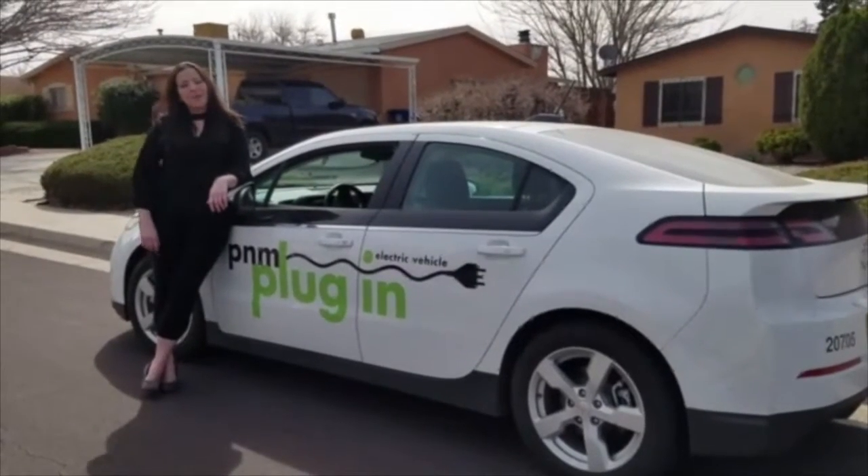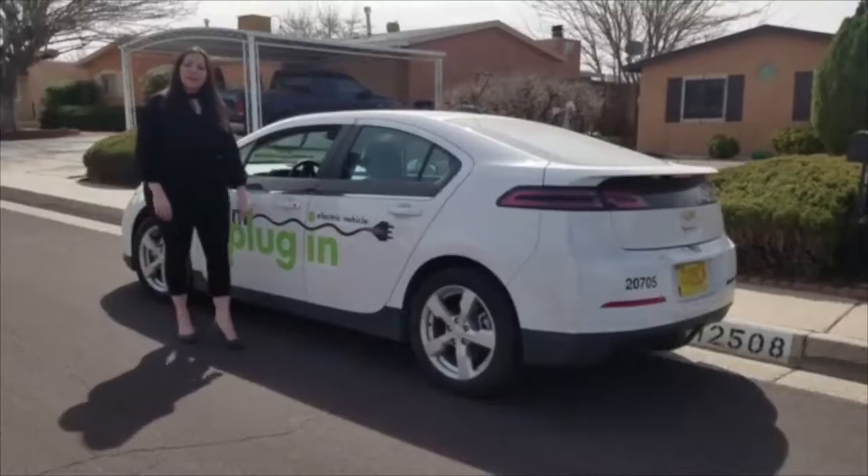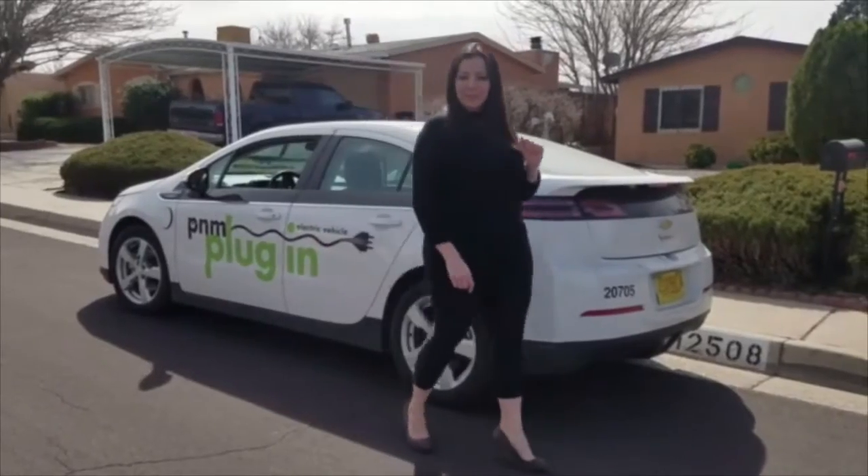Hey guys, Shannon here with PNM. We're here today to give you a behind-the-scenes look at the PNM Fridge Recycling Program. We're here at a customer's home who scheduled his fridge to be picked up to be recycled.